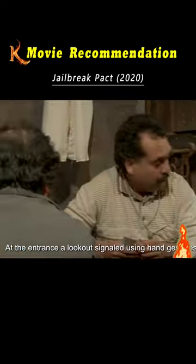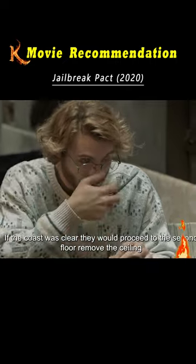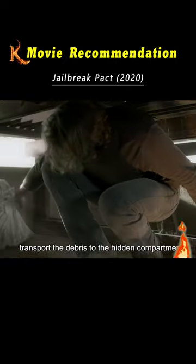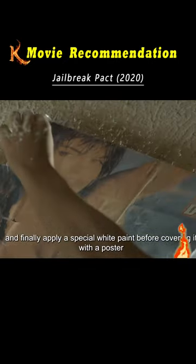At the entrance, a lookout signaled using hand gestures to ensure no guards were approaching. If the coast was clear, they would proceed to the second floor, remove the ceiling, transport the debris to the hidden compartment, and finally apply a special white paint before covering it with a poster.